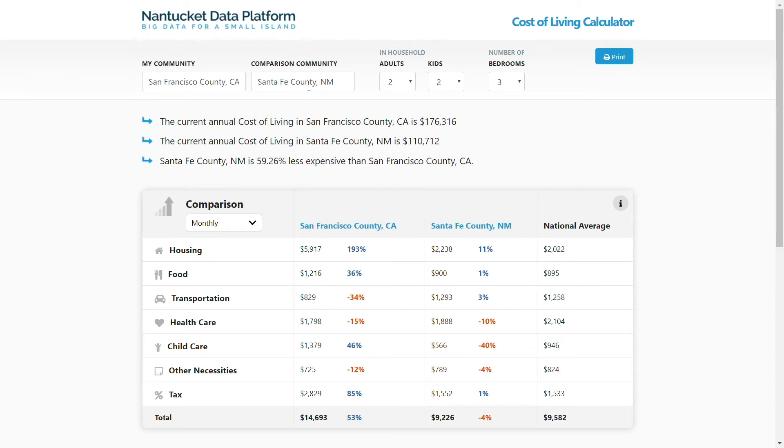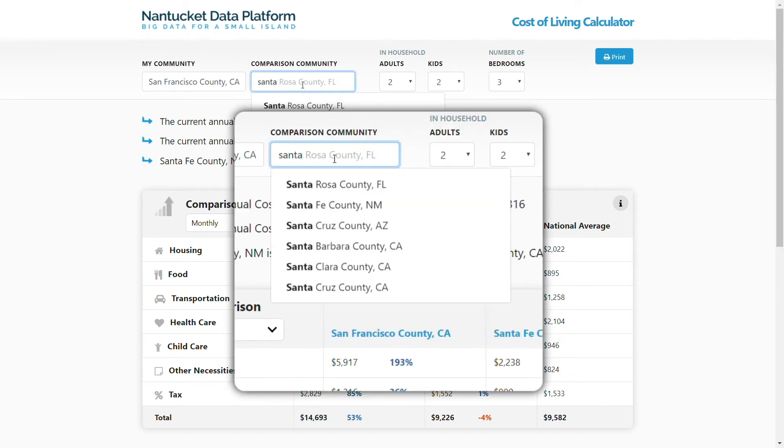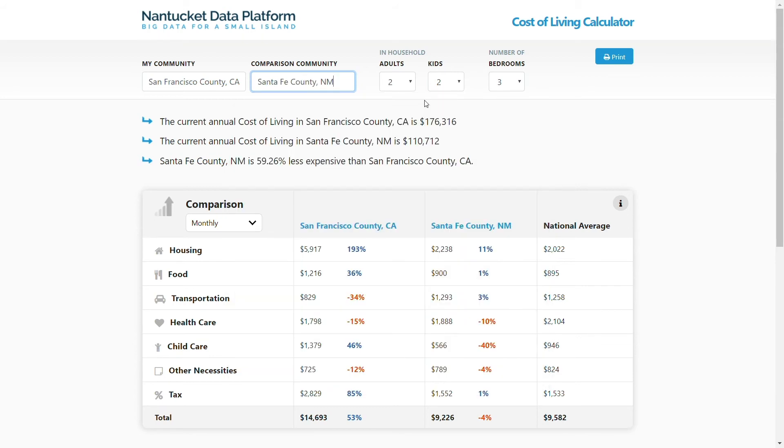Let's get into the tool. In this example, we are going to compare San Francisco County with Santa Fe County. But remember, you can browse any number of counties that you want to compare to. For this example, we are going to look at a household with two adults, two kids, and three bedrooms. But these numbers are also adjustable.